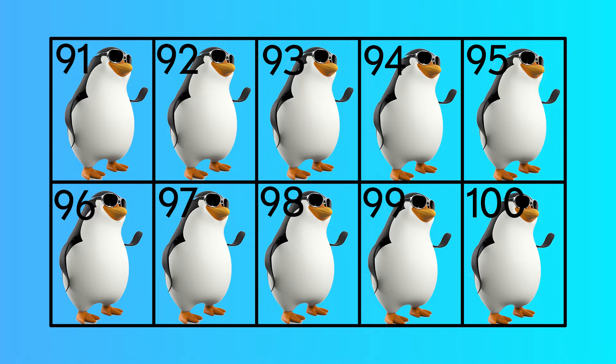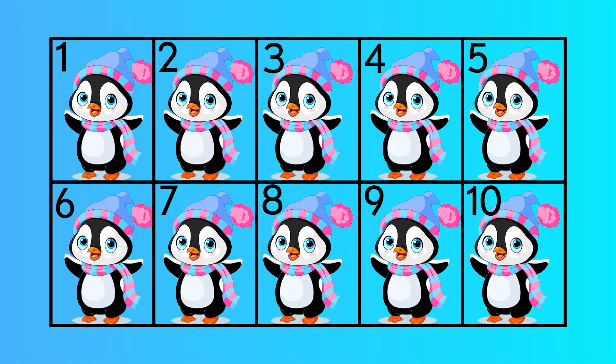Ninety-one, ninety-two, ninety-three, ninety-four, ninety-five, ninety-six, ninety-seven, ninety-eight, ninety-nine, one-hundred. One.